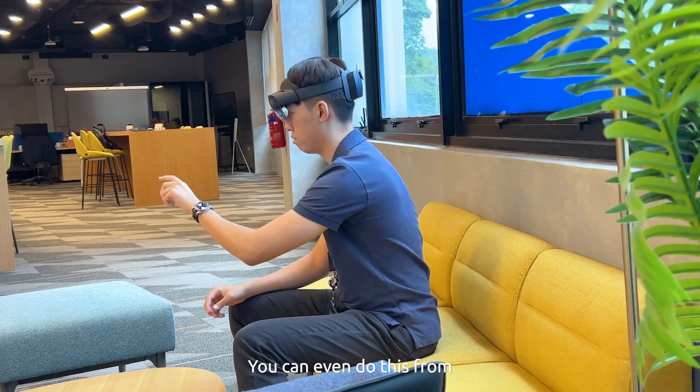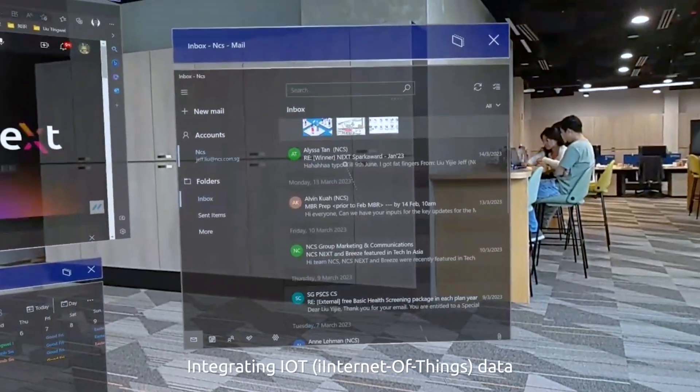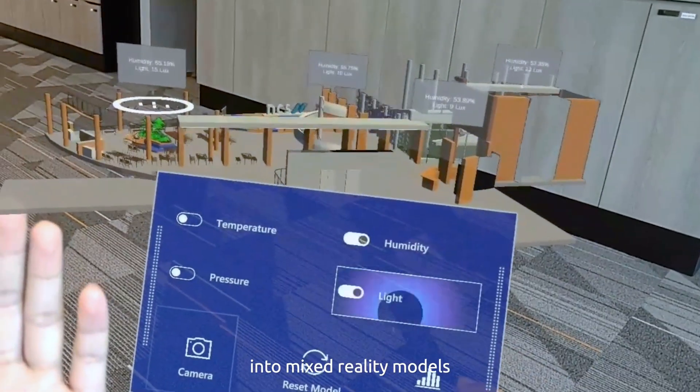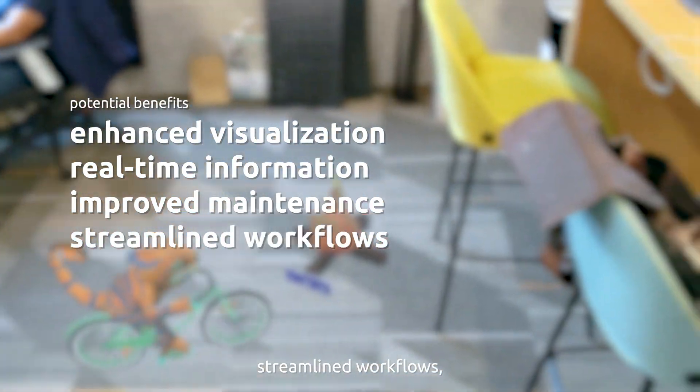You can even do this from your office or home using the Mixed Reality glasses. Integrating IoT data into Mixed Reality models provides enhanced visualization, real-time information, improved maintenance, streamlined workflows, and better collaboration.